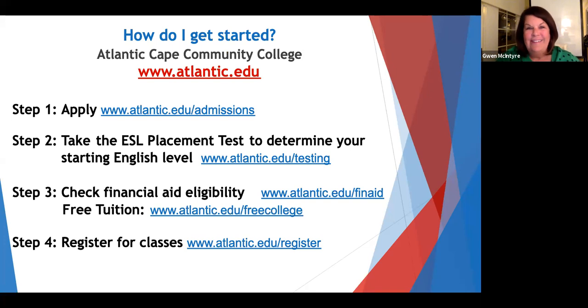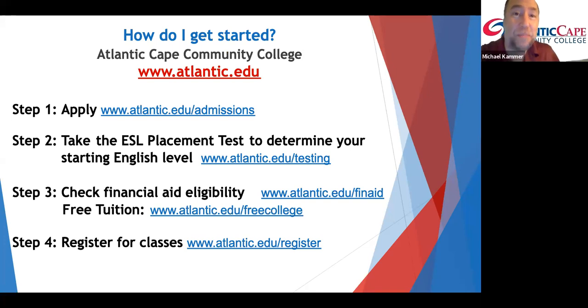Wow, what a success story! That all sounds so great — how do I get started? Well, the first step is to apply to the college. We have a link on this page; you can come in person or do it online, and people are available to help you. The second step would be to schedule and then take your ESL placement test to see what level you would start with. The third step would be to complete a free financial aid application to see what you qualify for. And then step four, that link will show you how to register. You can schedule a virtual advising appointment or email one of us to help you register for classes.